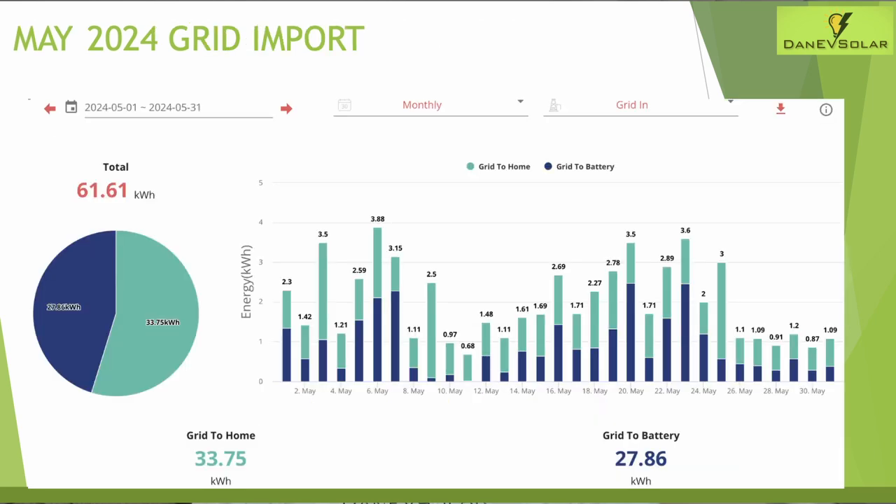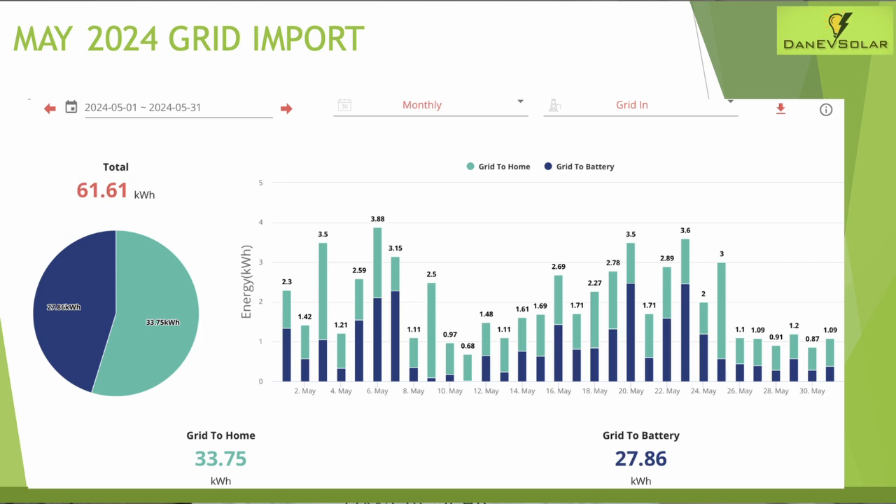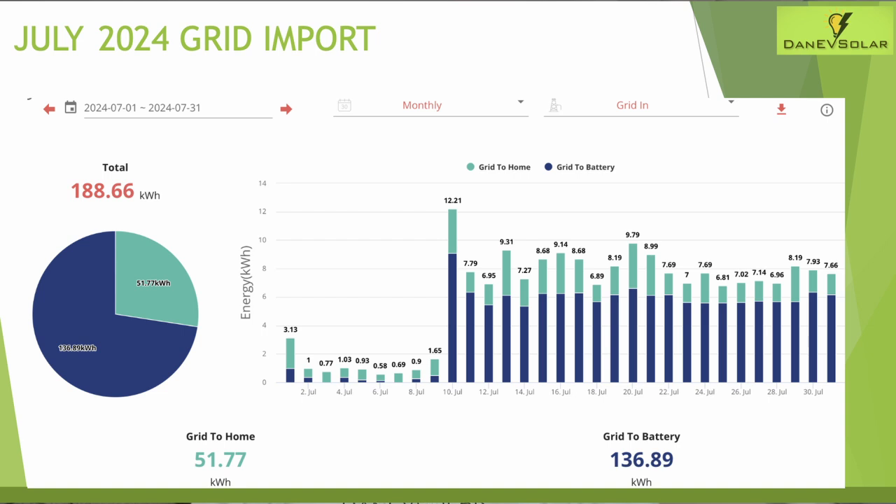Moving on to grid import: May and June were relatively low — 61 kilowatt hours for May and 51 kilowatt hours for June. But July is when this changed, with import leaping up to 188 kilowatt hours for the month, because I was topping the battery up full every night and then solar was keeping the battery topped up all day. It was rarely getting below 80% state of charge and this occurred — the SOC calibration issue — on the 10th of July.